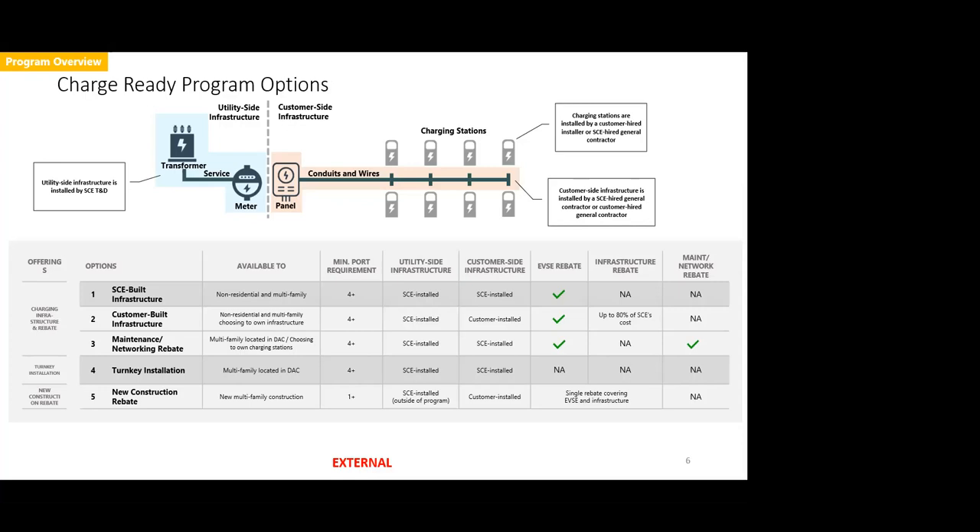There is a four-port minimum for an application, and those ports must be co-located to be considered for funding. The New Construction Rebate has a single-port minimum — we are just looking to incentivize above and beyond the code, so even one port over that code would qualify for the $3,500 per port rebate. There is also a Maintenance and Networking Rebate reserved for multifamilies in disadvantaged communities that choose to own and operate their charging stations rather than use the Turnkey Installation. It helps offset maintenance and networking costs for the lifetime of the program agreement and is paid as a one-time per-port rebate upon installation.